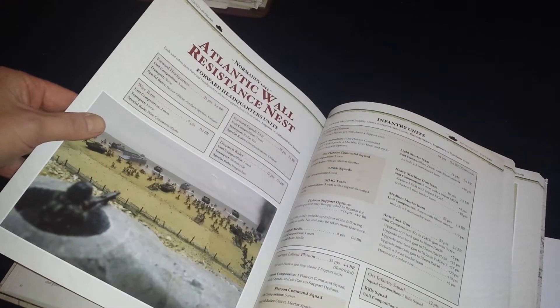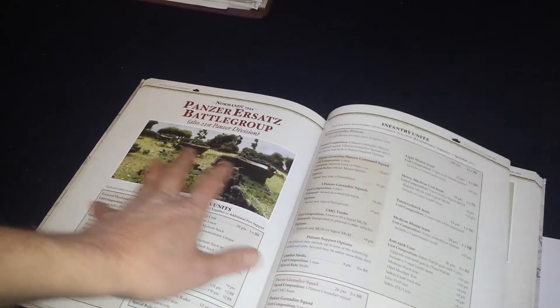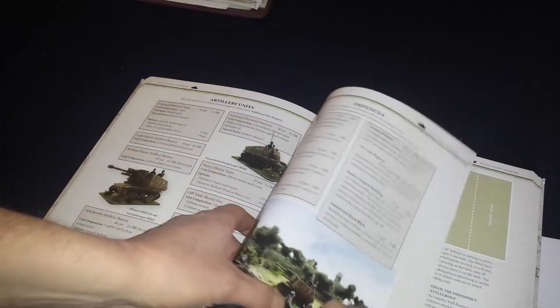Then we get into the Germans during the landings — there's their history, a description of the weapons and tanks, and anything that applies to the actual Battlegroup rules. Then it jumps into the army lists. We've got one called the Atlantic Wall Resistance Nest, which represents all the divisions that were holding position on the beaches, with all kinds of options to represent the various formations. Then we've got the 21st Panzer Division represented here — representative of most of the Panzer Divisions that took part — and some history on the 21st Panzer Division.